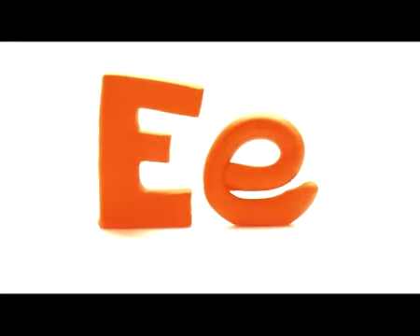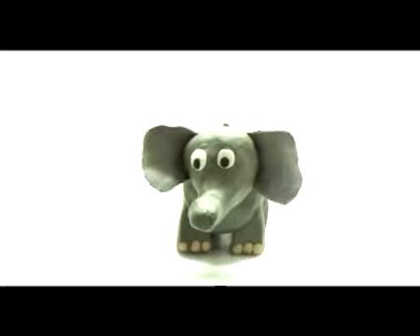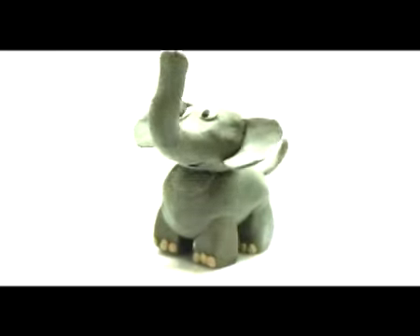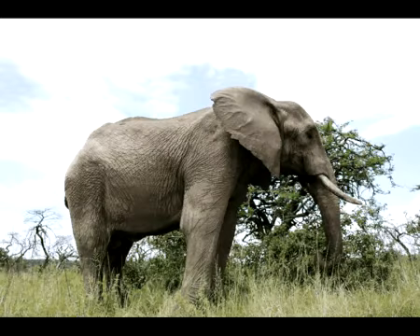Big E, small e. Uh, elephants. Elephants have large ears and a large nose. Elephants.